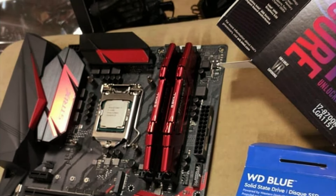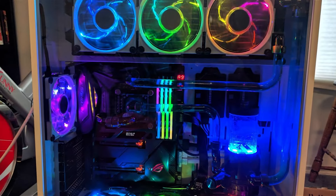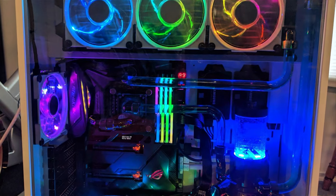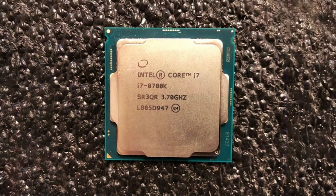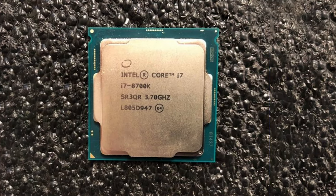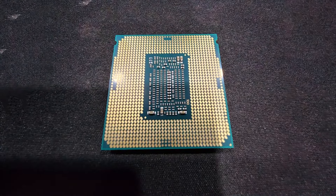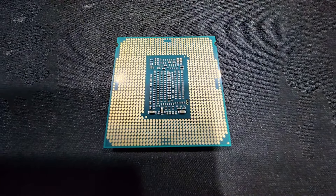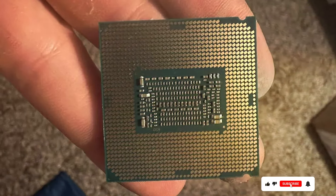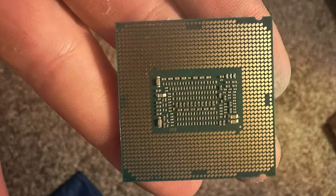Built on Intel's 14nm Coffee Lake architecture, the i7-8700K offers improved efficiency and performance compared to its predecessors. It also features Intel's Hyper-Threading technology, which allows each core to handle two threads simultaneously, further boosting multitasking performance. The processor's LGA-1151 socket ensures compatibility with a wide range of motherboards, providing users with flexibility when building their systems. Additionally, with a thermal design power (TDP) of 95W, the i7-8700K strikes a balance between performance and power efficiency.